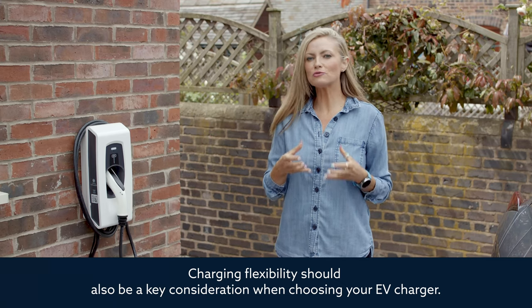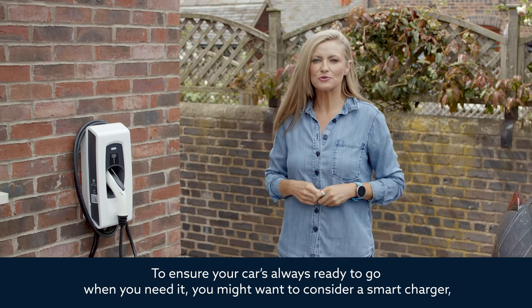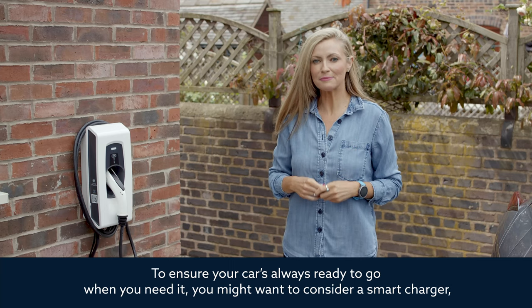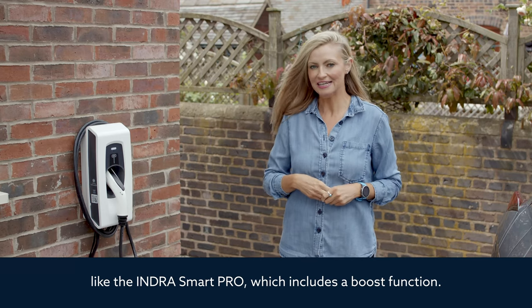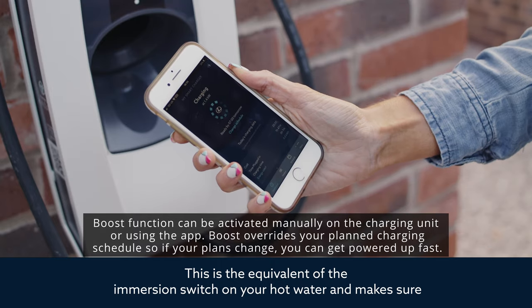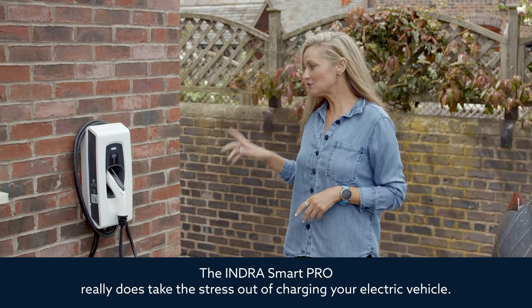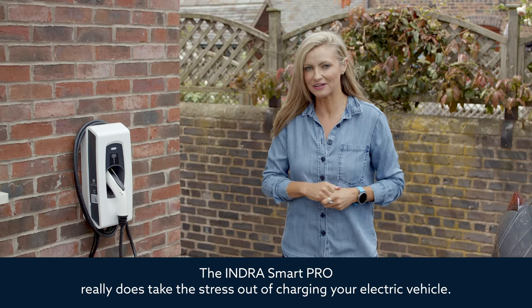Charging flexibility should also be a key consideration when choosing your EV charger. To ensure your car is always ready to go when you need it, you might want to consider a smart charger like the Indra Smart Pro, which includes a boost function. This is the equivalent of the immersion switch on your hot water and makes sure that your car charges as quickly as possible with the maximum power available.